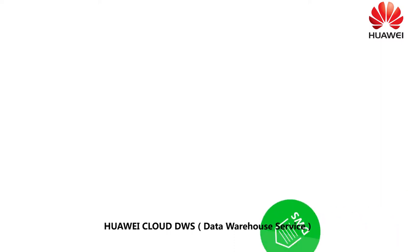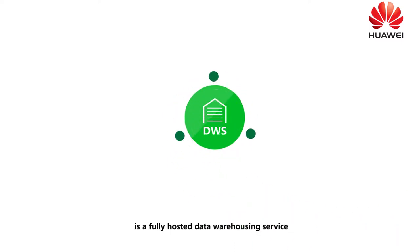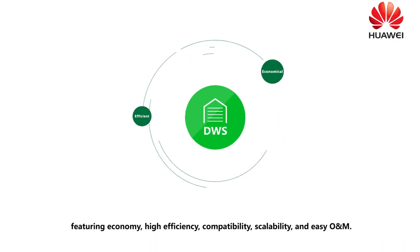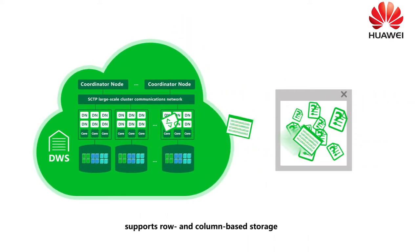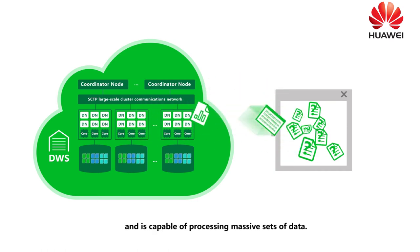Data Warehouse Service is a fully hosted data warehouse service featuring economy, high efficiency, compatibility, scalability, and easy O&M. MPPDB-based DWS supports row and column-based storage, and is capable of processing massive sets of data.